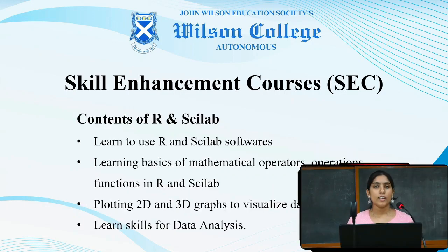Let us see the contents of R programming. We will learn how to use the software of R and Sci-Lab. This will help us learn basics of mathematical operators and operations, also functions that can be used and developed in R and Sci-Lab. We will be plotting 2D and 3D graphs to visualize data, which will help us learn skills for data analysis, data science, and artificial intelligence.